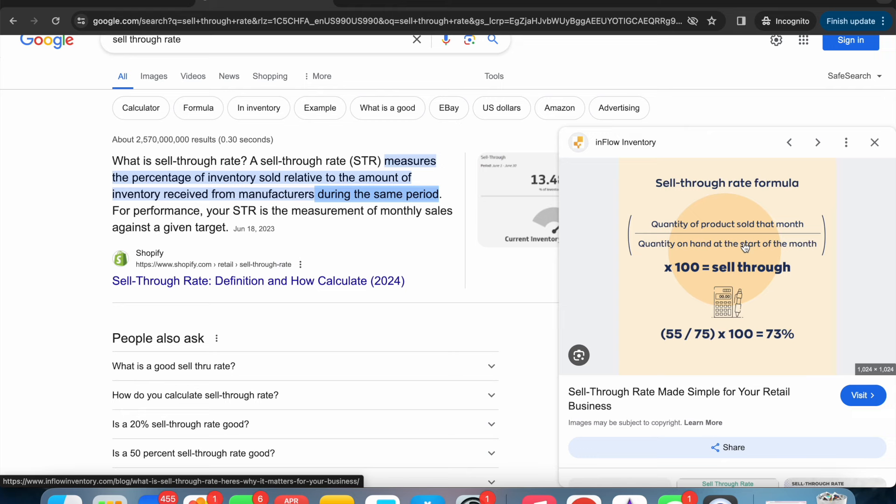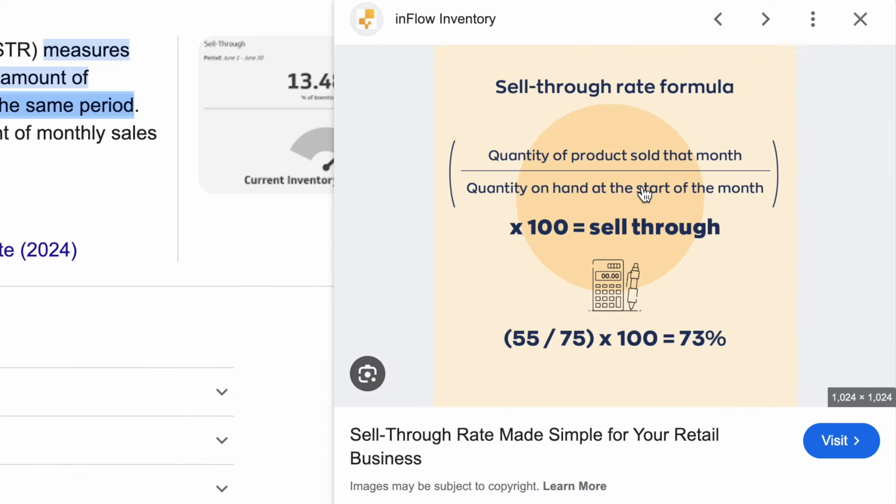Based on this formula you can see that the sell-through rate cannot by definition be over 100%. Why? Well, you can't sell more than what you have. So if you have 75 items like the example shows here, you can't sell more than 75 items — it's impossible.